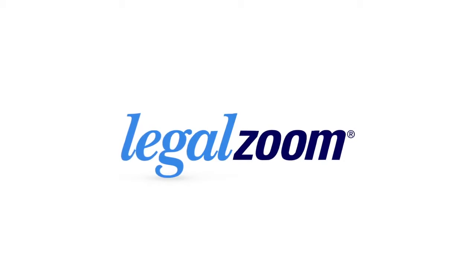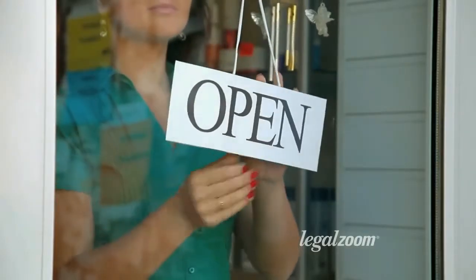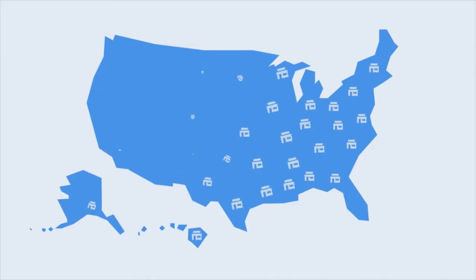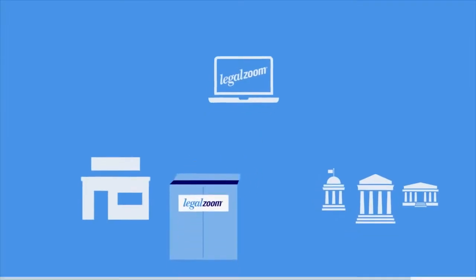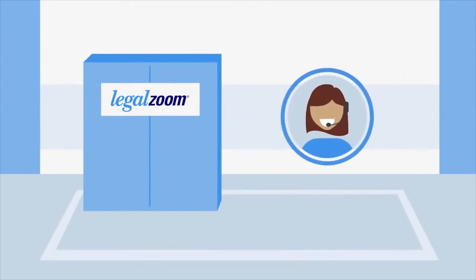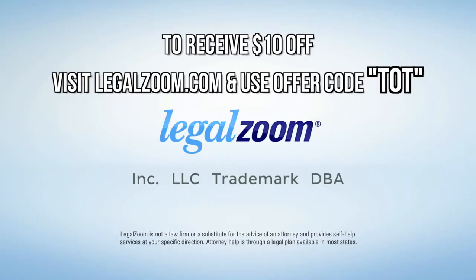Before I bounce out of here, I want to give a special thanks to LegalZoom because without their help we wouldn't be able to bring this video to you. A lot of people out there are starting websites and businesses and looking to start their LLC. LegalZoom starts at an unbelievable $99, and over a million entrepreneurs have taken advantage of that great price. Head over to legalzoom.com and enter code T-O-T at checkout to get a discount and support us at the same time.